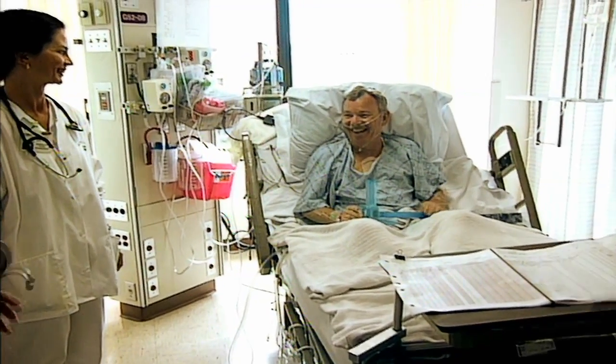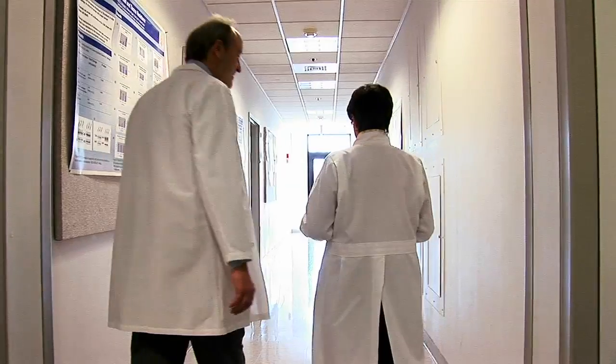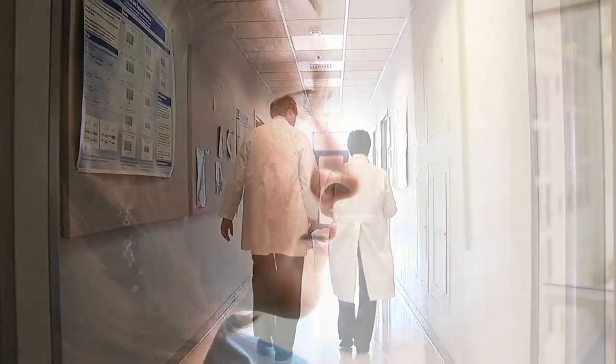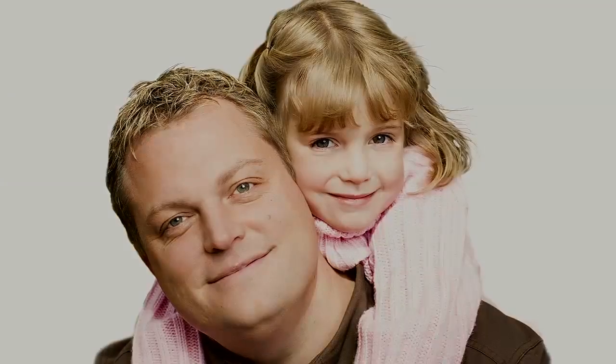When you give something like a biospecimen, you aren't necessarily going to get anything out of it. But the answers that science can learn from that can help the next group of people that are going to be treated or that are going to avoid cancer. And that may be your own family members, it may be your friends — and it may mean that they don't have to go through as much as you had to go through as a patient.